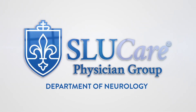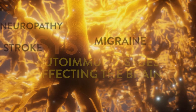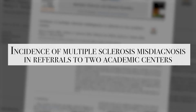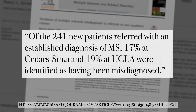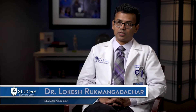Symptoms of MS can be mimicked by any other condition that affects the nervous system, including neuropathy, stroke, migraine, or any systemic autoimmune condition affecting the brain. In fact, in one study up to 20% of people were actually misdiagnosed with MS and the eventual diagnosis turned out to be something else. So it's important to seek a neurologist trained in multiple sclerosis to get an accurate and definitive diagnosis.